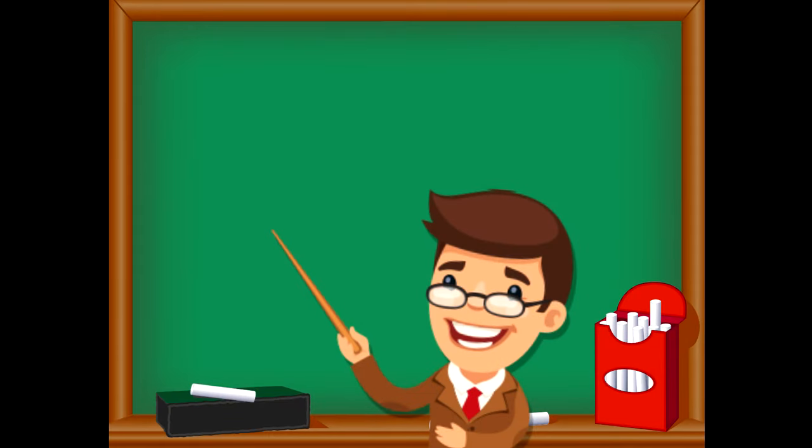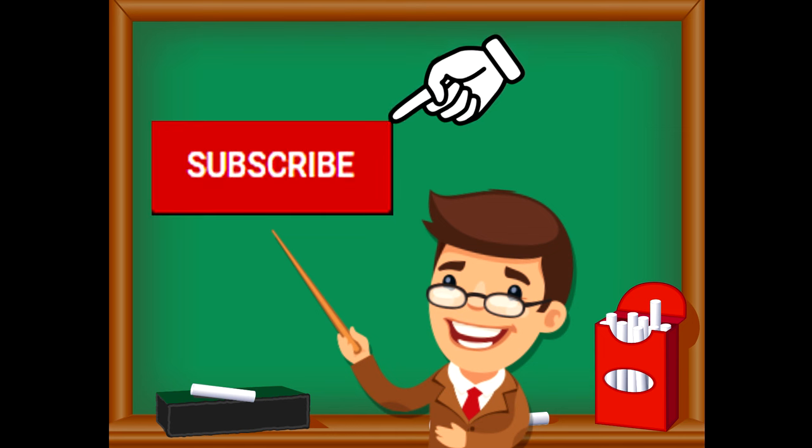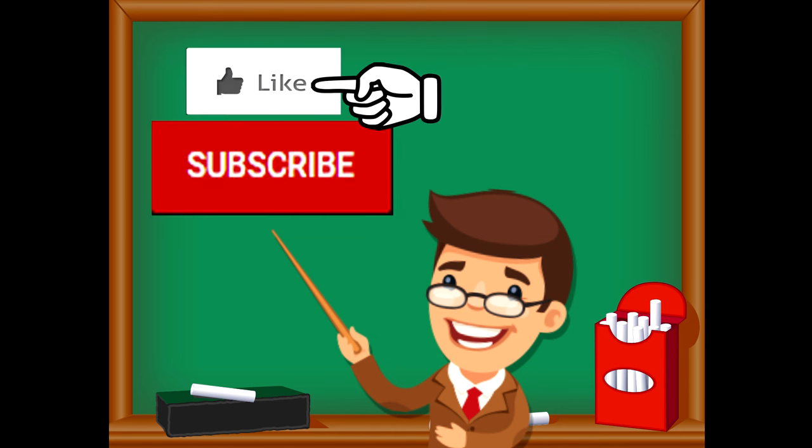If you enjoyed the video and want to see more videos from us, please click the subscribe button. Also, give us a like — that will help us. We thank you so much and we do hope that you enjoy our videos. See you soon.